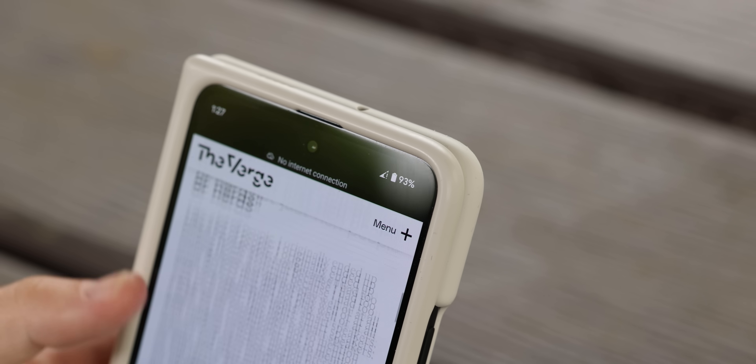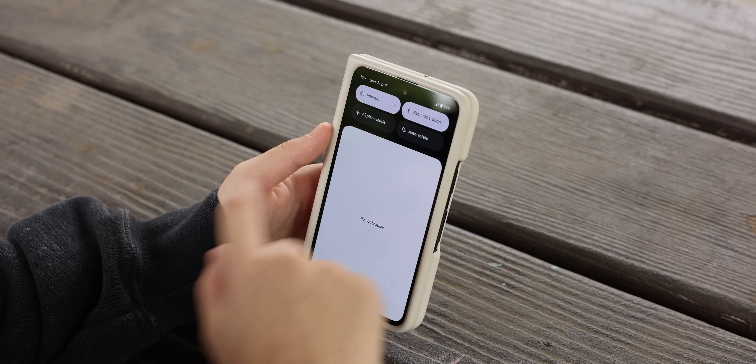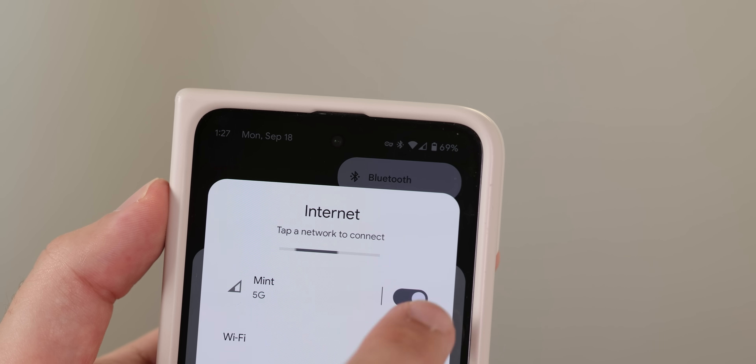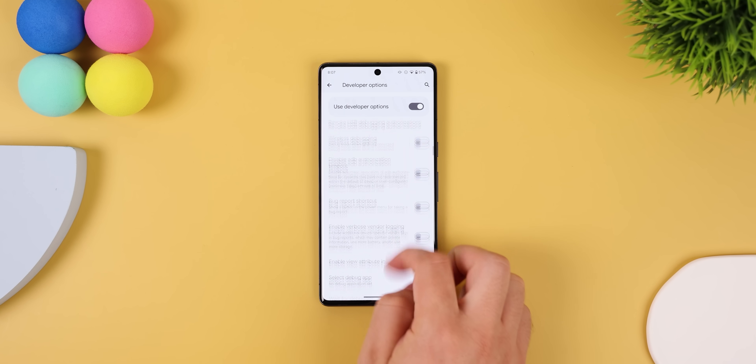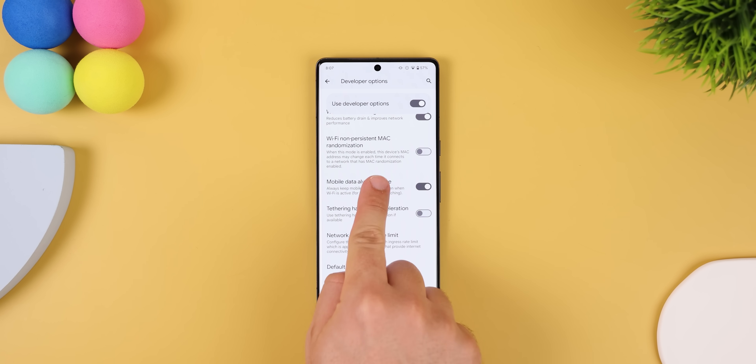Another huge battery drainer is mobile data, especially if it's constantly trying to find a signal in a dead zone. Not only will your battery drain, but your phone will also become really hot and even start to lag. In those times, I would just enable airplane mode until you're sure you're in an area with coverage. But your mobile data may still be active even if you're connected to a Wi-Fi network — this is enabled to make network switching faster. To stop mobile data from being active while on Wi-Fi, go into developer options and scroll down until you see mobile data always active, then turn that off.